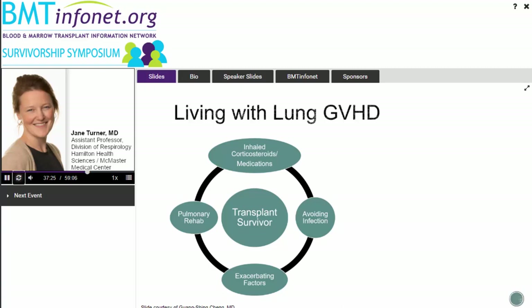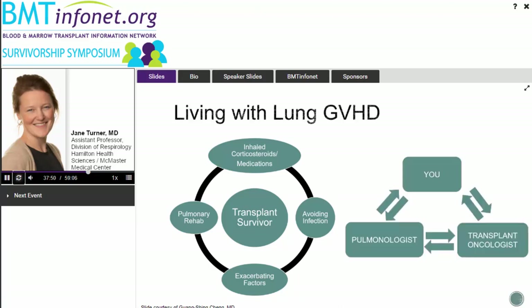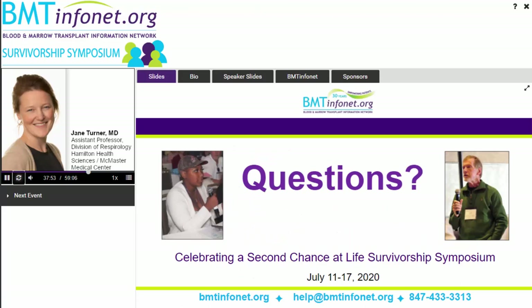Living through transplant and managing what happens after is a team effort between yourself and your care providers — working with the hematologist, pulmonologist, and other subspecialists to optimize your health and treat these problems as they come up is integral to good post-transplant care. Thank you so much for your attention. It was a pleasure providing this talk today, and I'd be happy to answer any questions.